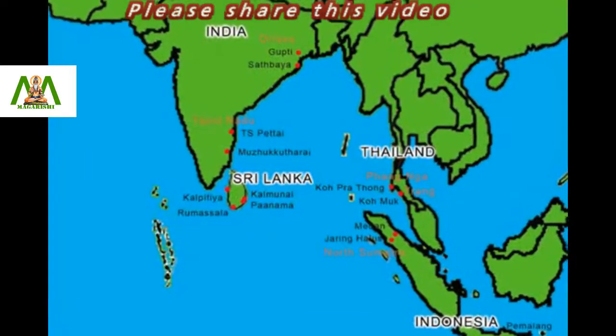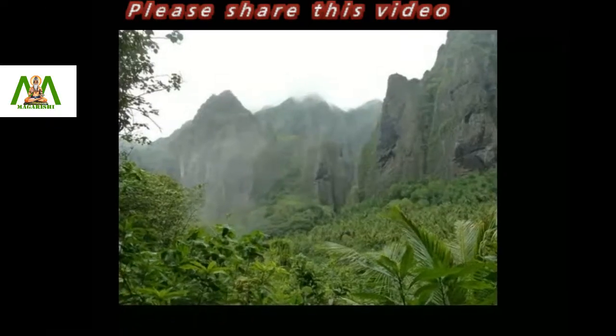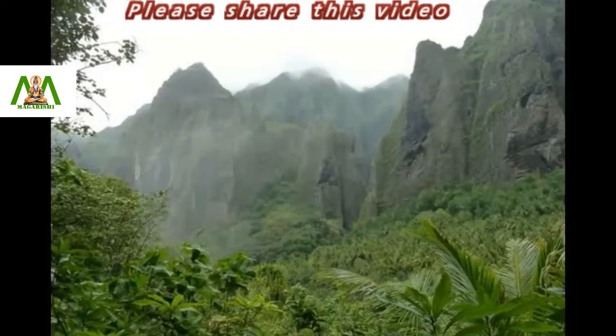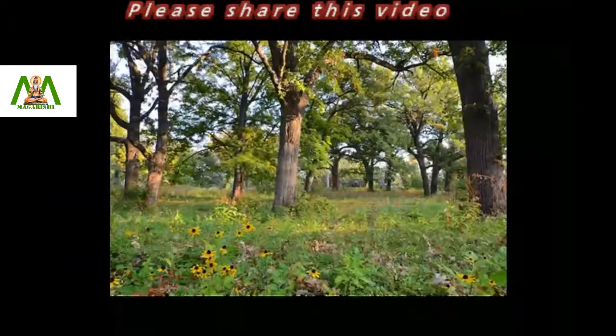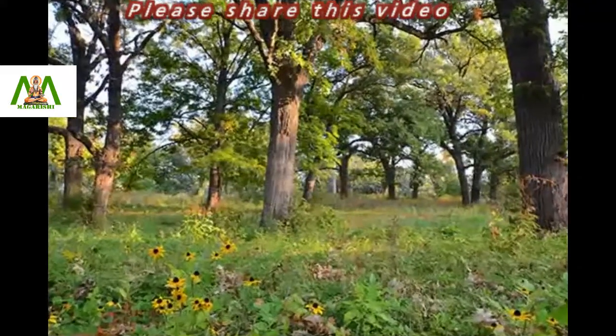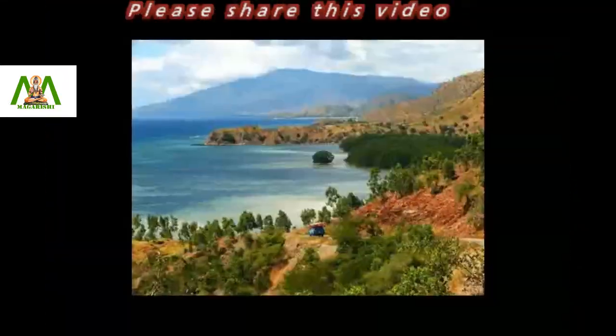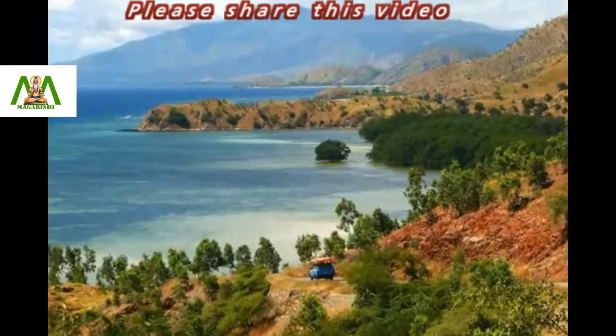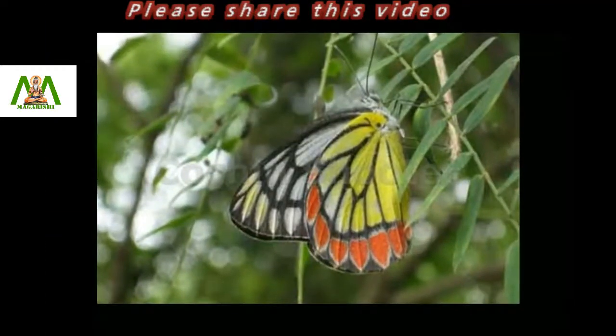Common Jezebels are nomadic in behavior and live in a variety of environments, including temperate hill forests, tropical rainforests, dry open woodlands, and beach hinterlands. The butterfly may be found wherever there are trees, even in towns and cities.